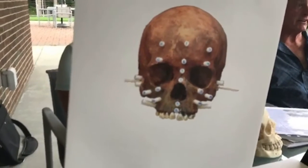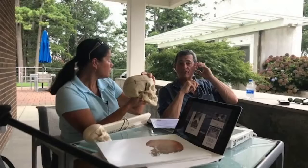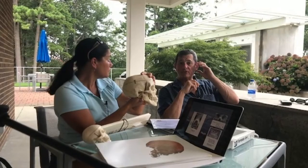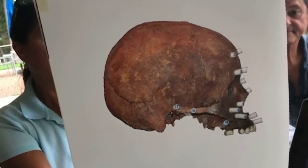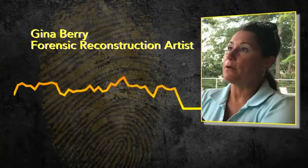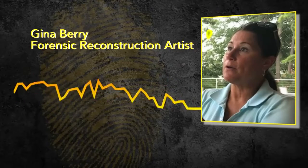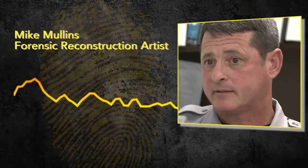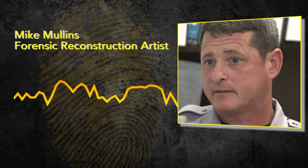They use scientific charts to picture what someone may have looked like when they were alive. What's interesting is that there's really a lot of science involved. This isn't just art — this is science meets art. There are three charts that we choose from when we do this. We're going by scientific measurements that were done years and years ago of various races.